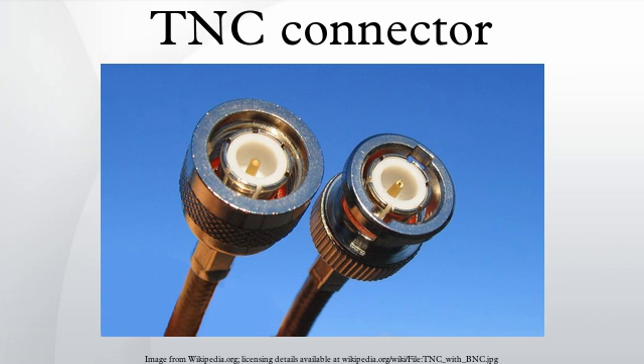Electro Voice, a pro audio manufacturer, uses these style connectors on their wireless microphone systems.